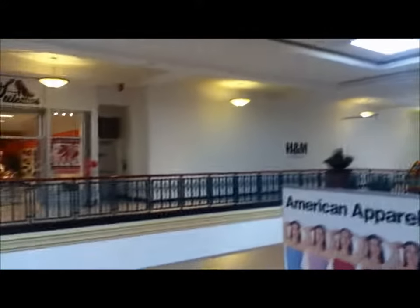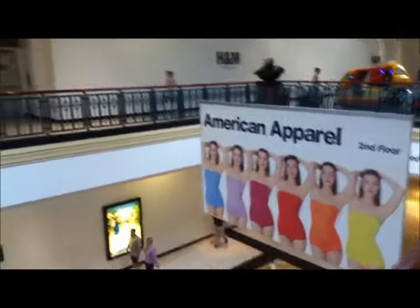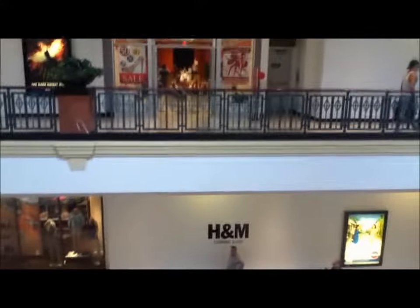That's the former location of Models, and this is the former location of the temporary entrance and I think like two or three other stores. So I guess they're converting that into a two-level H&M.